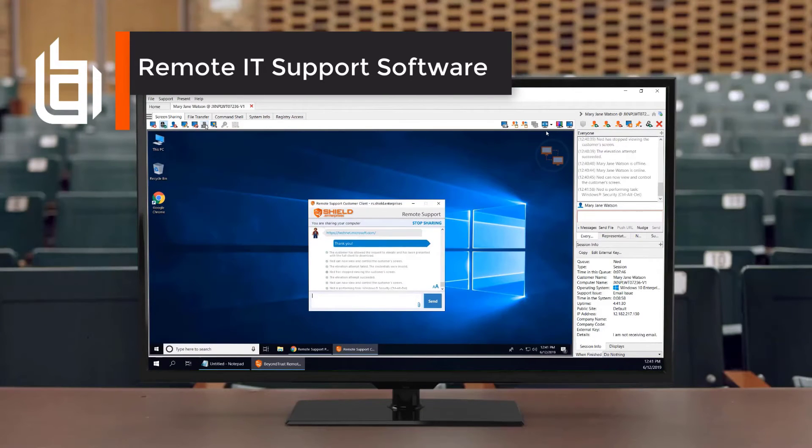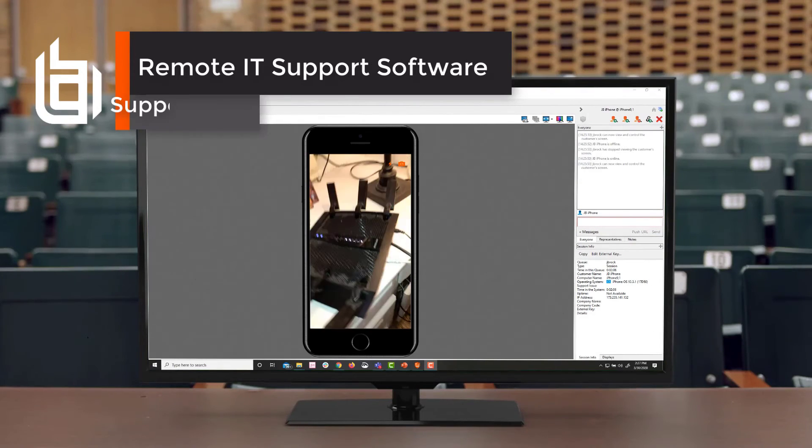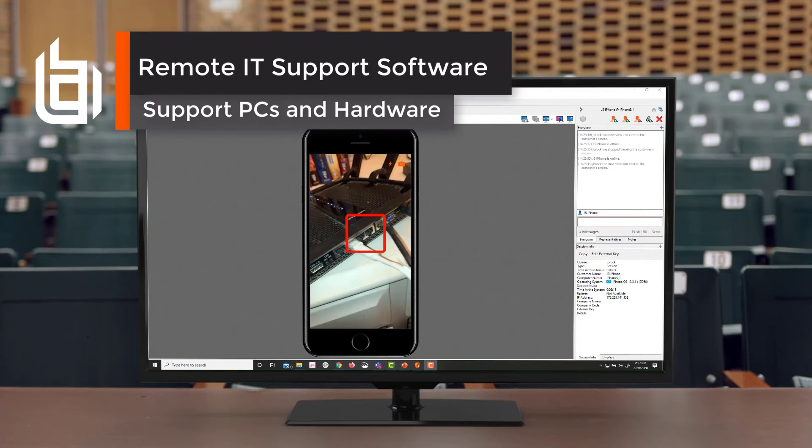Support staff can see and control remote computers and devices running Windows, Mac, Linux, Android, and iOS. They can also access the camera of a remote employee's mobile device to assist in setting up hardware and peripheral devices.